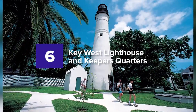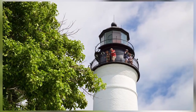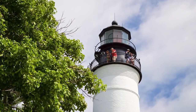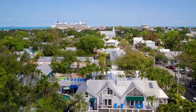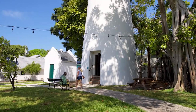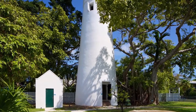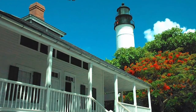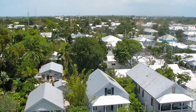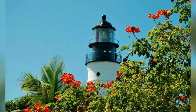6. Key West Lighthouse and Keeper's Quarters. This is a place with an epic lighthouse that stands over 86 feet high. Explorers can climb up its 88 steps to reach a spot with breathtaking views. The Key West Lighthouse was founded around 1847 and opened for public viewing in 1848, where a female keeper was sighted. The lighthouse was developed and the keeper's quarters and lenses were upgraded, but it was decommissioned in 1969.